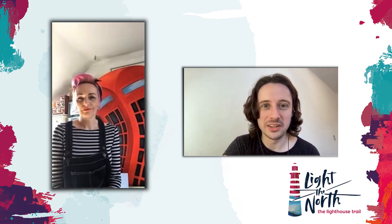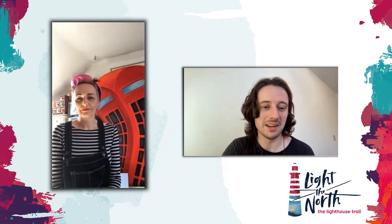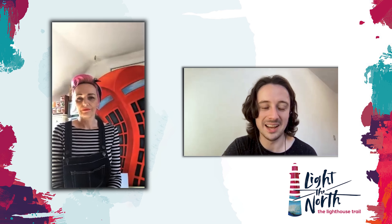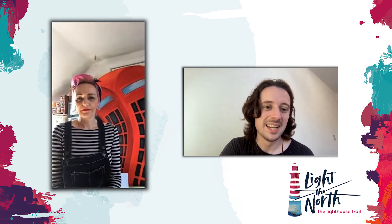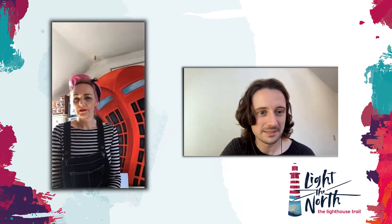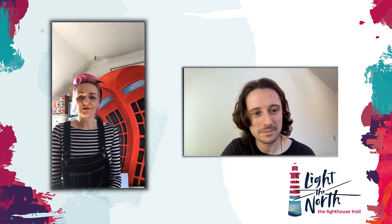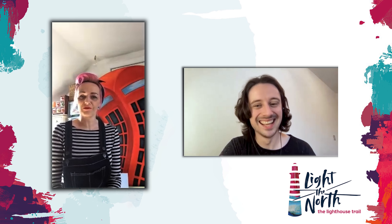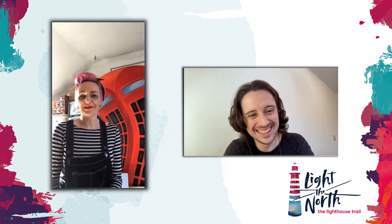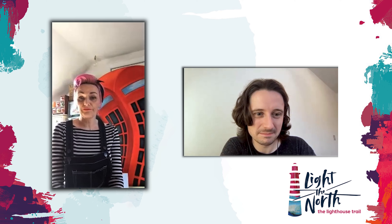Hello everyone and welcome back to another episode of our Meet the Artist series. I'm your host Darren and today we have the wonderful Gail to speak to. Welcome to the video — just introduce yourself to us and to our audience. Hi, I'm Gail Robertson. My artistic name is Gail Stirling Robertson, just because there is trying to find myself somehow. I'm just a self-employed artist from Perthshire, and that's about it really.